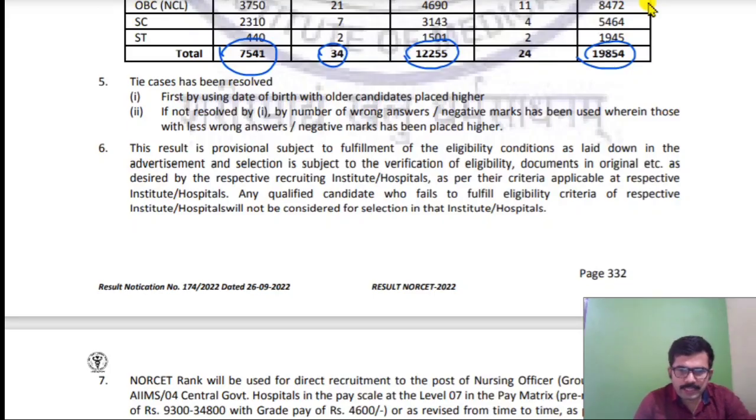The result is provisional, subject to fulfillment of the eligibility conditions as laid down in the advertisement. The selection is also subject to the verification of eligibility documents in original — you will have to produce original documents.